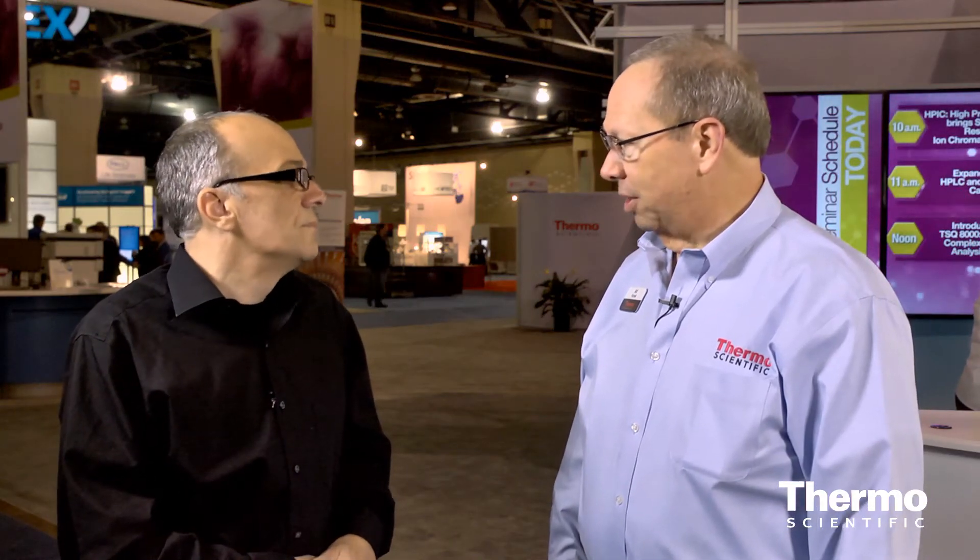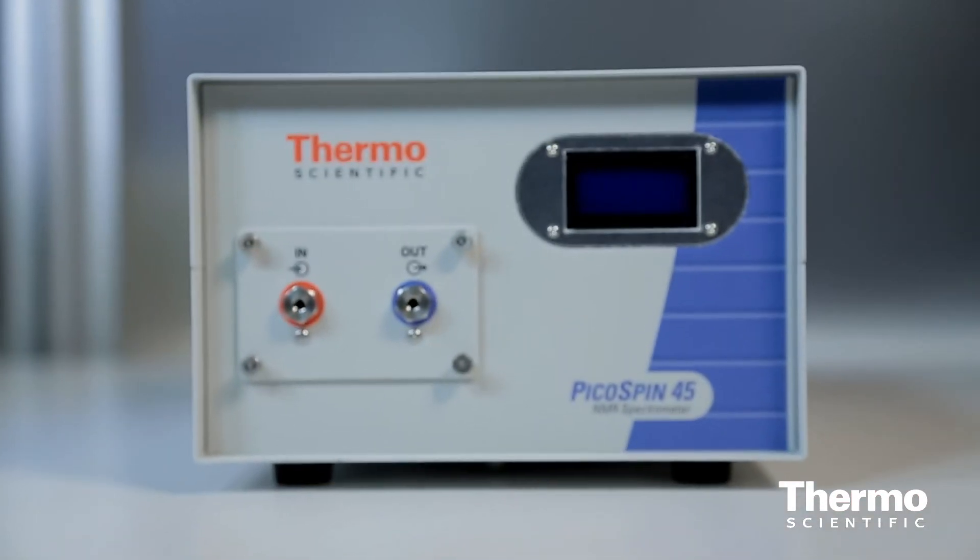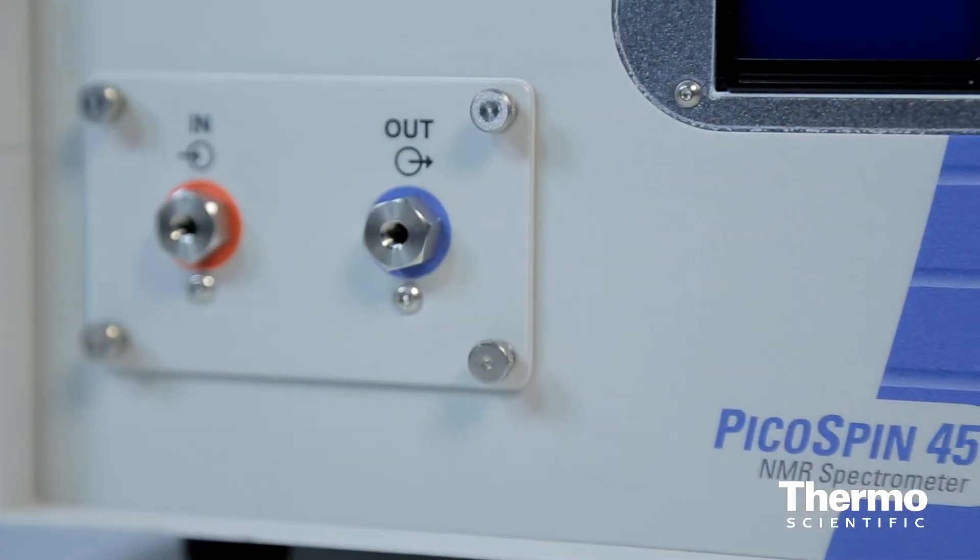So we have chromatography and mass spec, and we're also featuring our chemical analysis, including our Fourier transform infrared materials and a brand new PicoSpin 445, which is the smallest benchtop NMR in the world.